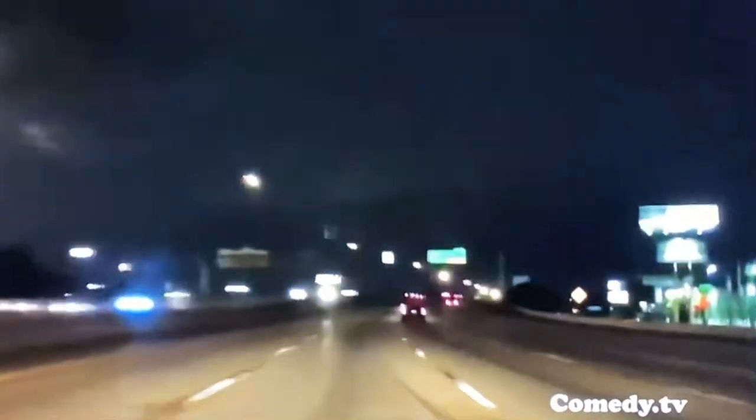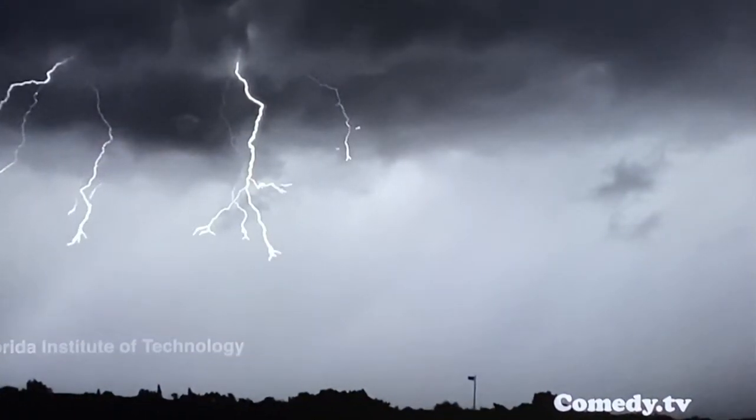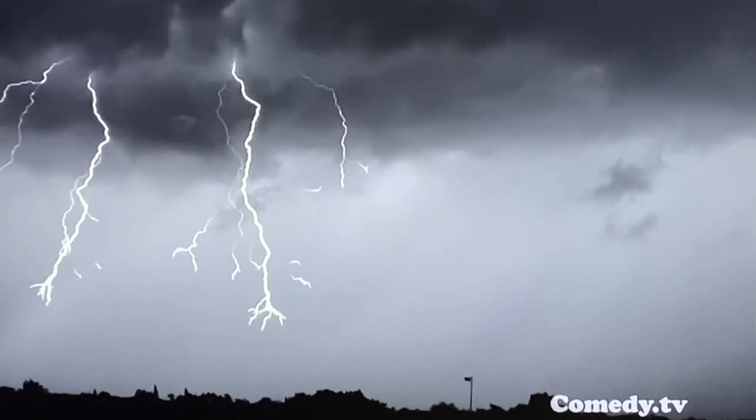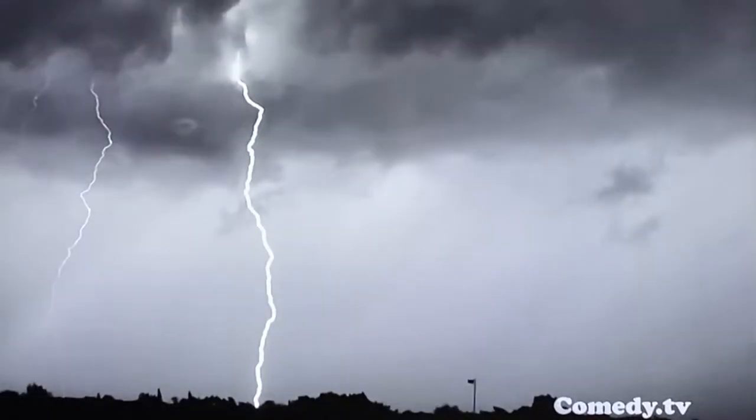A lightning bolt strikes the sky faster than the naked eye can trace its path. But now, thanks to advanced high-speed video from the Florida Institute of Technology's Geospace Physics Laboratory, you can sit back and enjoy a stunning lightning show.